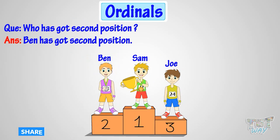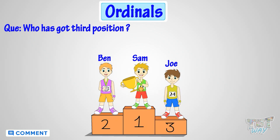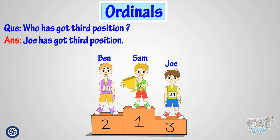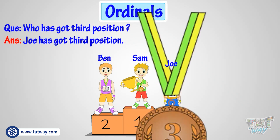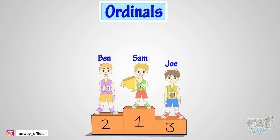Okay, now tell who has got the third position. Yeah! Joe has got third position. So, a number that tells the position of something or somebody is called an ordinal.